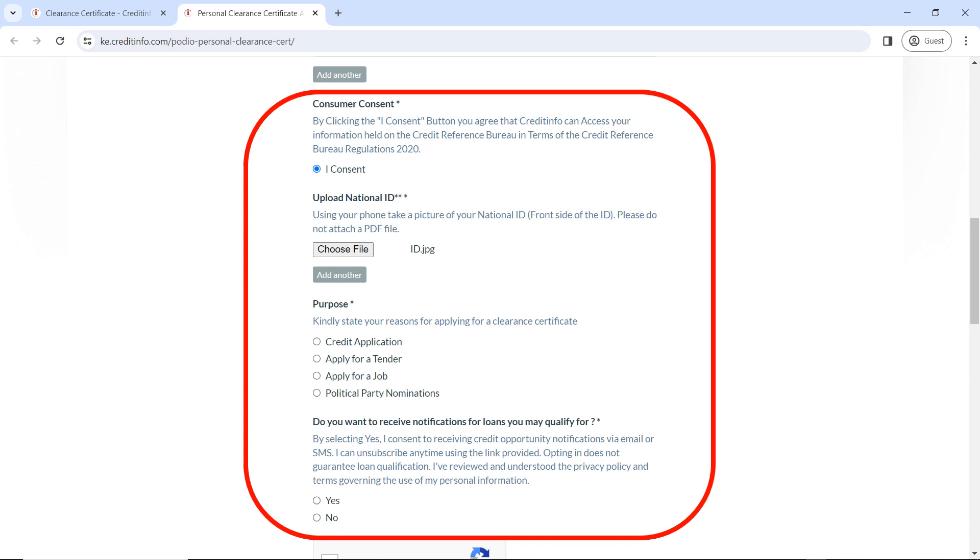You will also be required to upload your national ID in image format. Please note, you cannot upload a PDF file, just image format. Also choose the purpose as to why you want a clearance certificate, and choose if you want to receive notifications for any loans that you might qualify for, according to your requirements.